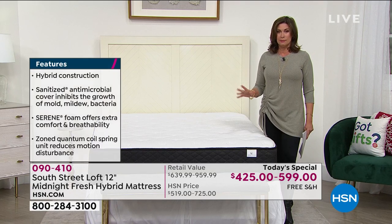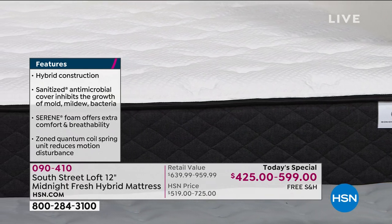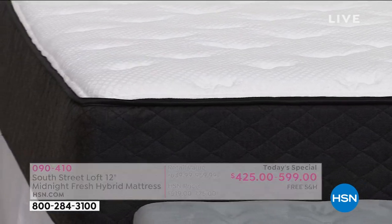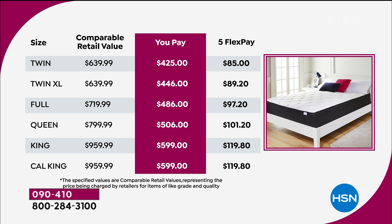We're doing some very special pricing today. We're giving you a choice between Twin, Twin XL, Full, Queen, King, and even California King. Whatever size you choose, you can put this on five flex payments — split it up on your credit card. Look at the difference between the Queen and the King: it's about a $20 bill to bump up. So if you really want to do something different, do the King. The Queen is always our best seller, but I think you're really going to love the size of a King, and you can afford it now.